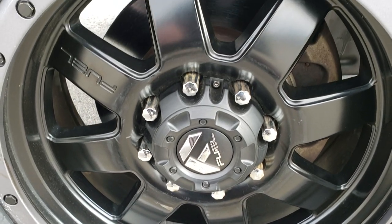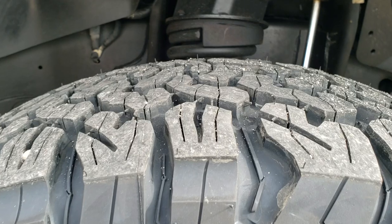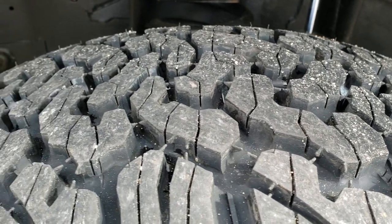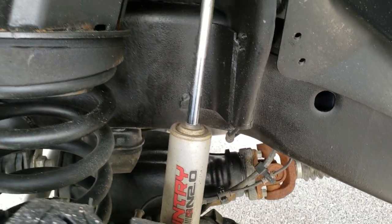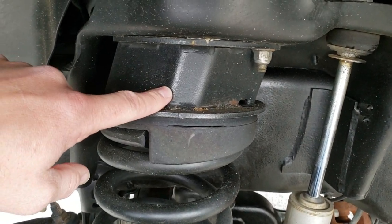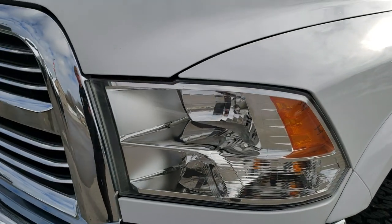It has Fuel 20-inch painted alloy rims with brand new BF Goodrich 35 by 12 and a half R20 LT tires — still has the little wear knobs on them. We put these on during our safety inspection. It has a Rough Country 2 and a half inch suspension leveling lift kit. Frame and underbody is in excellent shape. This truck came out of Arkansas so it has never really seen winter.